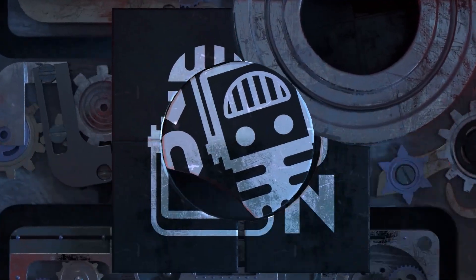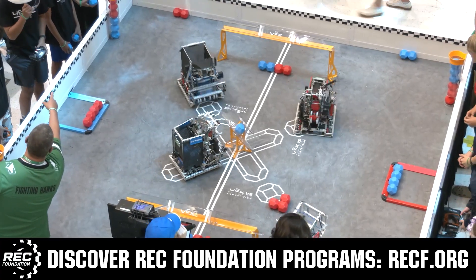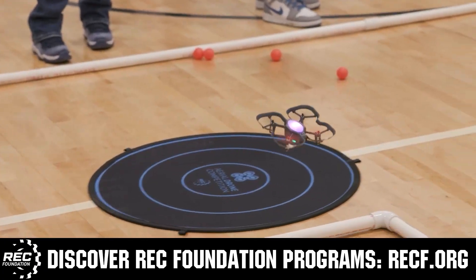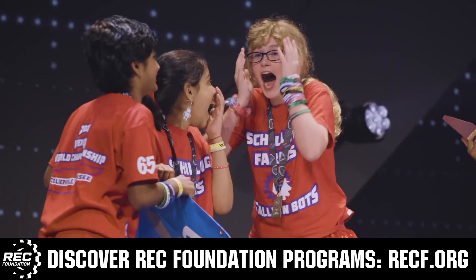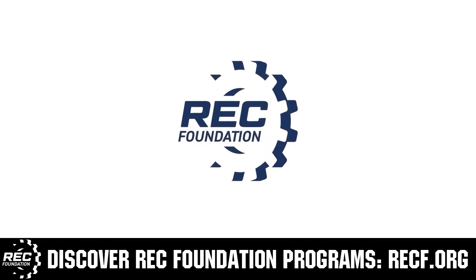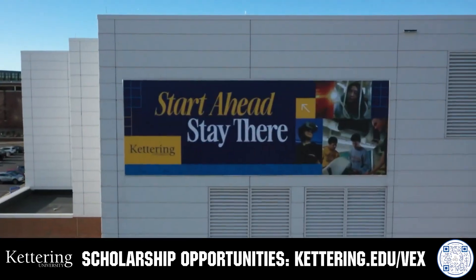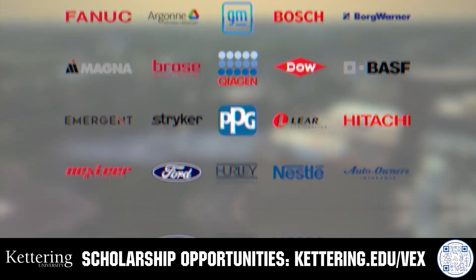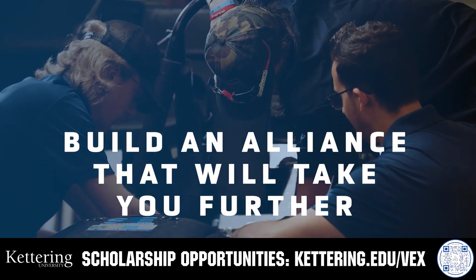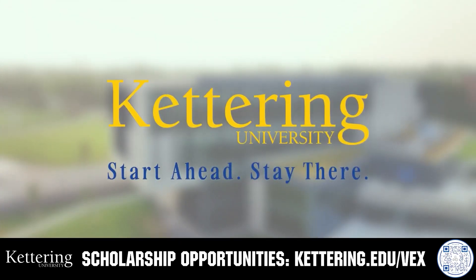This video is brought to you by viewers like you and also in partnership with the following. The Robotics Education and Competition Foundation provides fantastic programs for students from elementary school all the way through college, including VEX, Aerial Drone Competition, Online Challenges, JROTC, Girl Powered, Scholarships, Certifications, and so much more. Visit RECF.org to get connected. Build your alliance and discover why so many VEX alumni choose Kettering University, where cutting-edge co-op programs seamlessly blend the professional and academic worlds. Head to Kettering.edu/VEX to learn more.